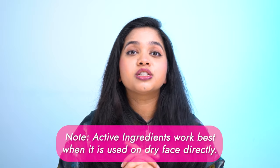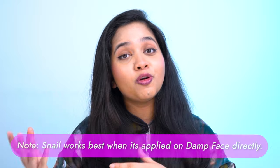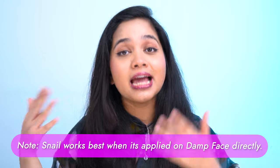I personally prefer not to layer them together because active ingredients work best when applied on a dry face directly. On the other hand, snail products work best when applied on a damp face. But if you're afraid the active is too strong — for example retinol — and you want to create a barrier between your skin and the active, you may apply the snail mucin product first and then the active.